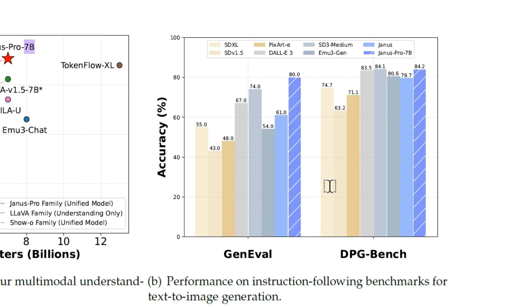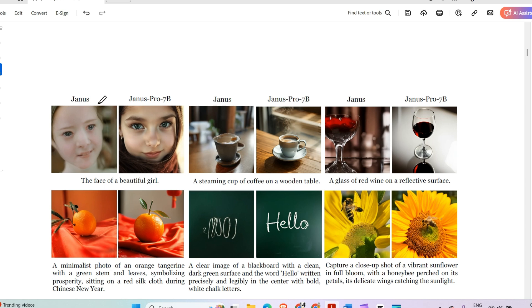On the right-hand side, two benchmarks are compared: GenEval and DPG-Bench. We can see results for SDXL, Stable Diffusion v1.5, PixArt-Alpha, DALL-E 3, SD3-Medium, and Emu3. The previous Janus model was not very competitive, but the new Janus Pro 7B outperforms everyone — scoring 80 on GenEval — and leads in the DPG-Bench as well.